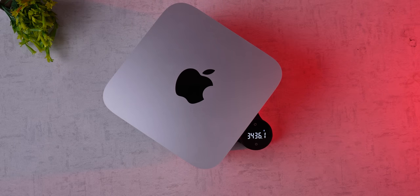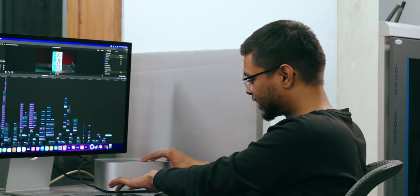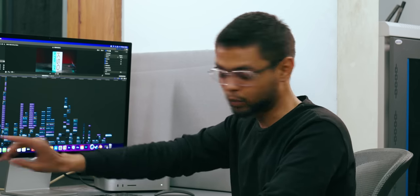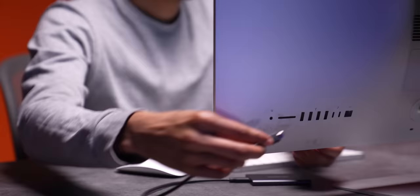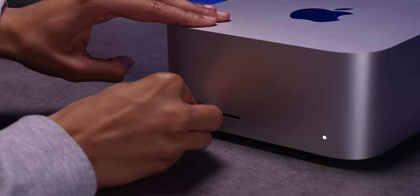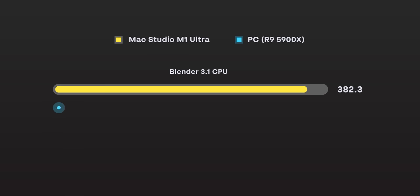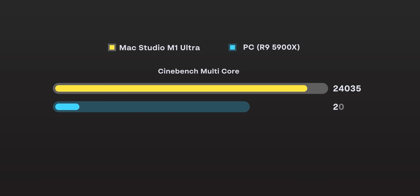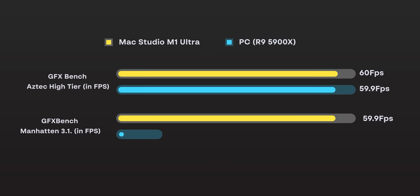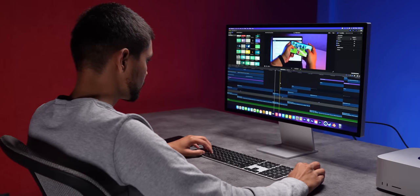The Mac Studio weighs about 3 kilos, so you can actually carry it. The ports are a big highlight — you don't have to go to the back to find a port; there are front-facing ports and even an SD card slot, which is very convenient. We also ran about 4 benchmarks and the results were top of the line. It is one of the most powerful personal computing machines on Earth, for sure.